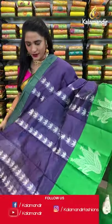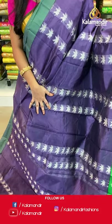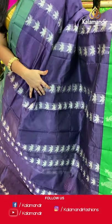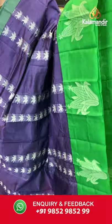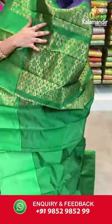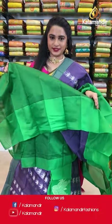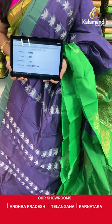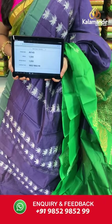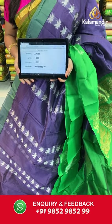Dark violet and green — a very rare combination. All over the body we have striped floral booties in thread work, a contrast border with corn booties in thread work, and a contrast pallu with geometrical brocade in golden zari. Paired with a contrast plain blouse with border. Saree code AV143, actual price 1500, offer price 1050 rupees. Send screenshot with code to WhatsApp 9852985299.